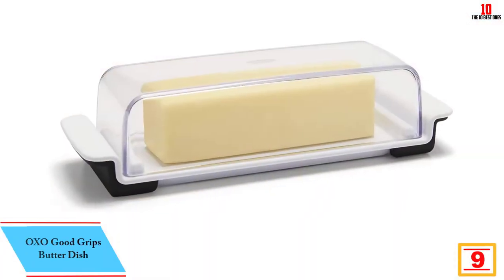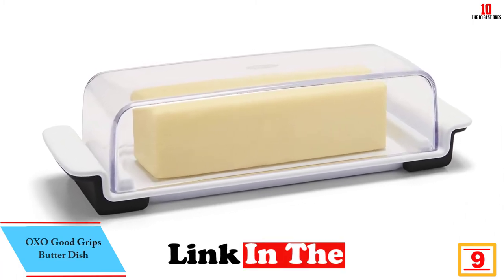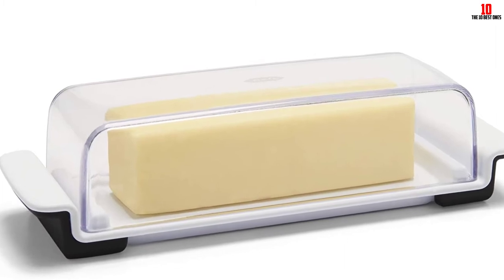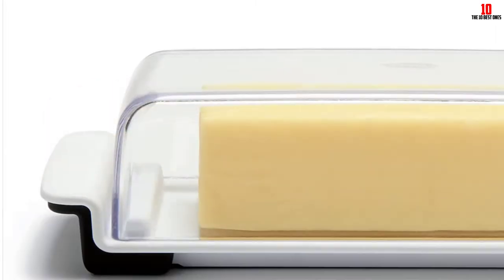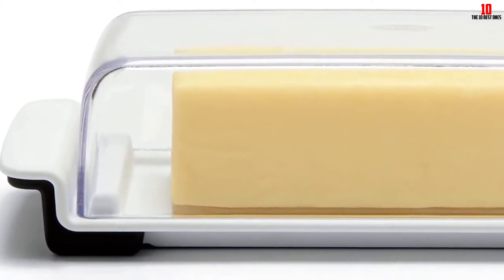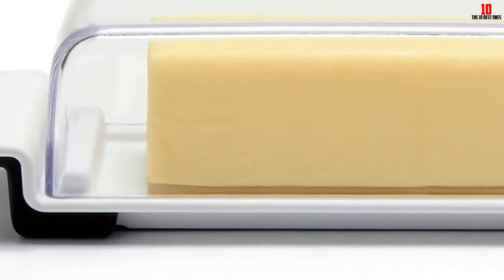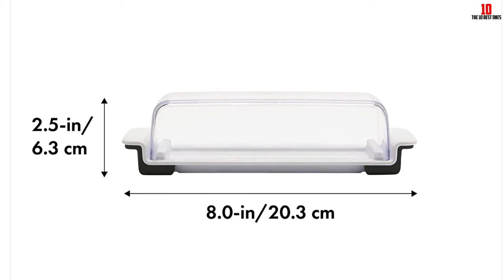Moving on at number 9, we have the OXO Good Grips butter dish. OXO is one of the most reliable brands in the kitchenware space — not only does this company produce intelligently designed and well-constructed gear, but it's always keenly priced too. To lead off with the drawback, the plastic build polarizes opinion. Per the manufacturer's website, this plastic does not contain BPA, a known contaminant. That said, not everyone is convinced by plastic storage, so if you prefer glass or ceramic, explore other options.